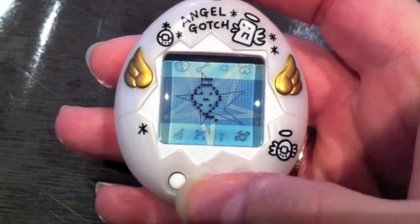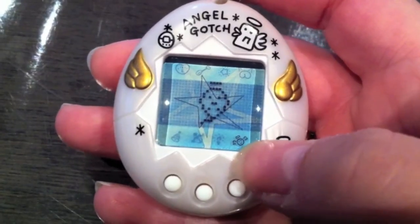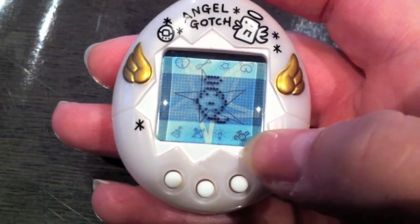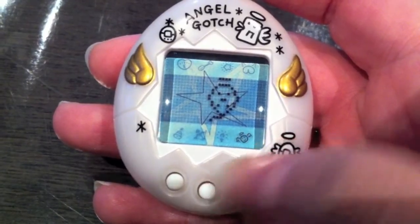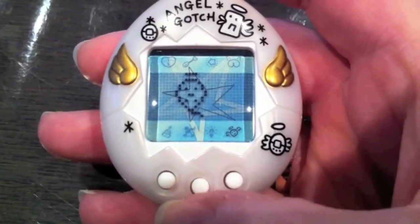It just hatched! As you can see, the attention icon is on, which is represented by a smiley face with a little halo and wings. I'll just quickly show you all the icons.